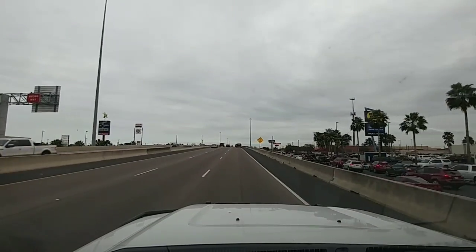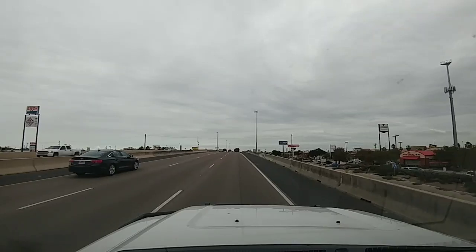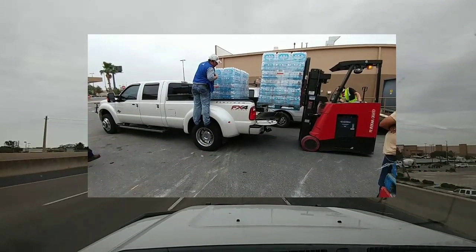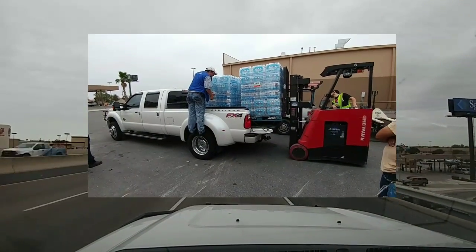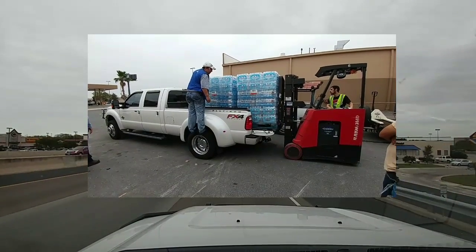Hey everyone. So I wanted to make a quick video — it's more of a request. I recently posted a video of about 4,400-4,500 pounds of water on two pallets being loaded in the back of my truck. That along with the cargo I normally carry totaled out to around 5,000 pounds, maybe a little over.